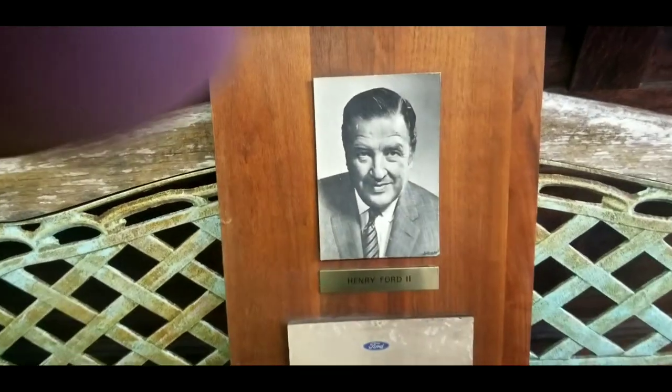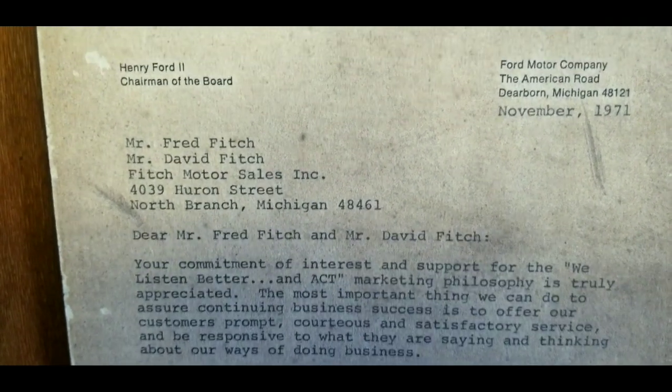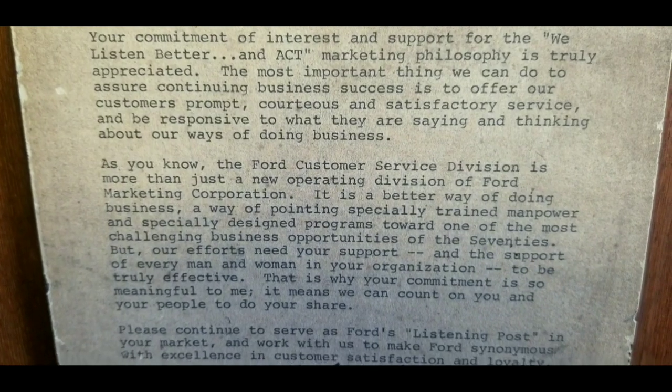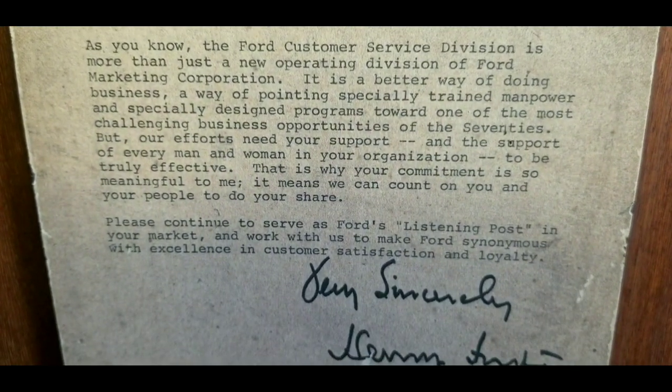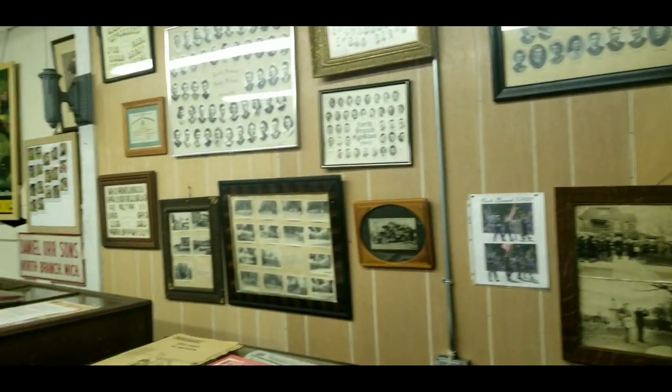The first thing we see when we walk in the door is a photograph and a thank you letter from Henry Ford II, addressed to the local Ford dealership, the Fitch Brothers here in town, which operated a Ford franchise on the main street through town. And then we have a safe from Pioneer Bank, which is pretty cool — an elaborate antique safe.